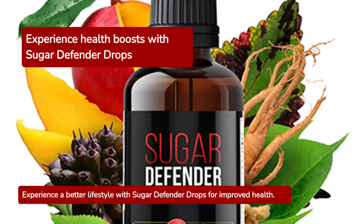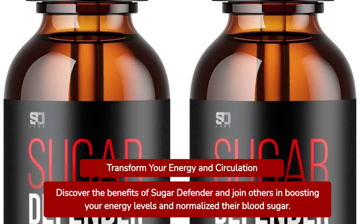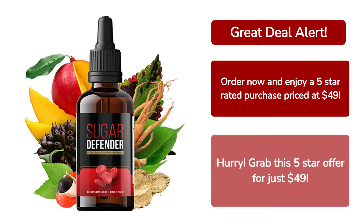Feel the difference with Sugar Defender Drops and embrace a healthier lifestyle. Try Sugar Defender today and join countless others who have transformed their energy and normalized their blood sugar. Rated 5 stars — order today for $49.